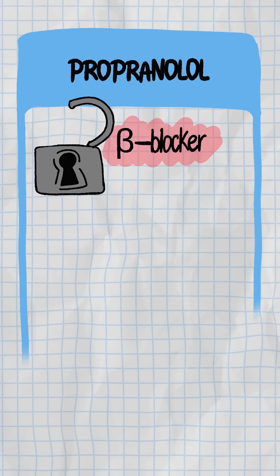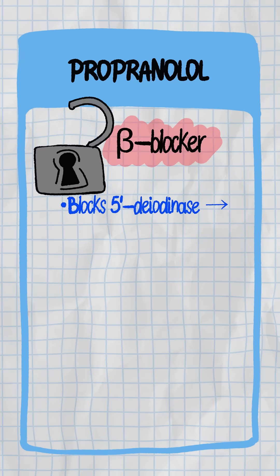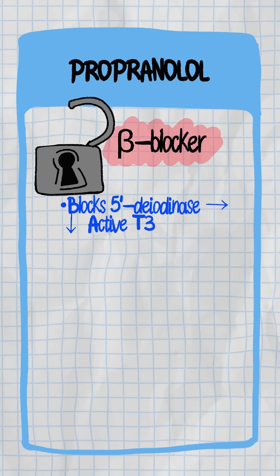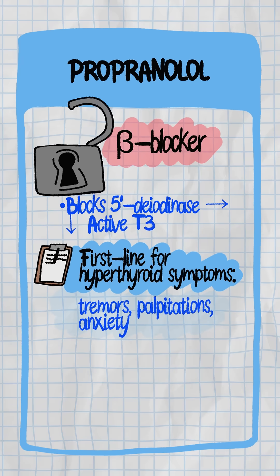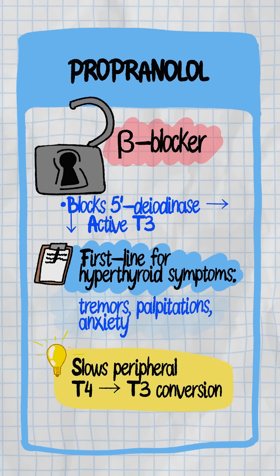Propranolol is a beta blocker that also blocks 5-deiodinase — that means less active T3. Used first line to treat symptoms of hyperthyroidism: tremors, palpitations, anxiety. Bonus: it slows peripheral conversion.